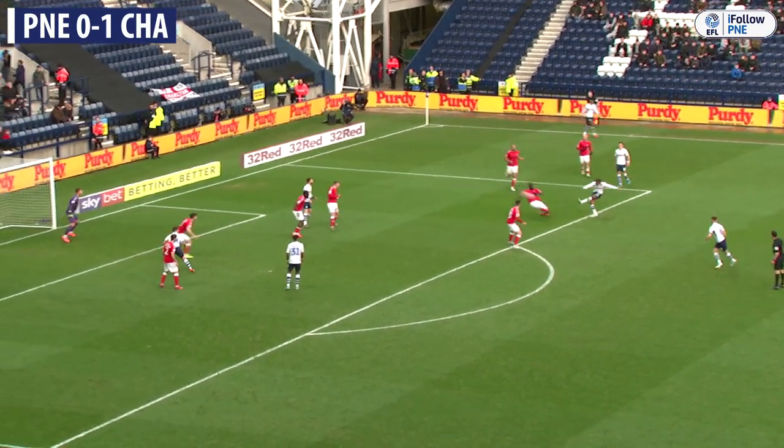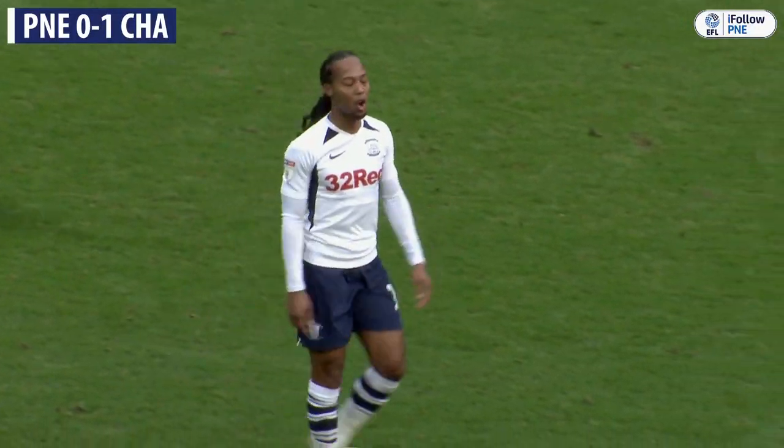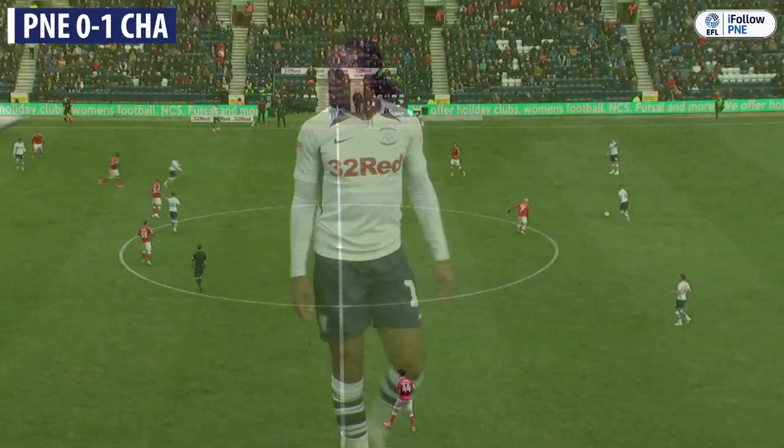Daniel Johnson now, dangerous spot here and just over the bar. Daniel Johnson has been Preston's man of the season so far.